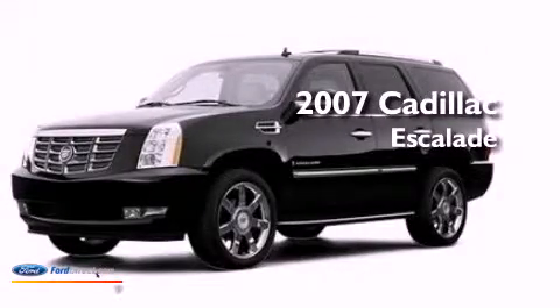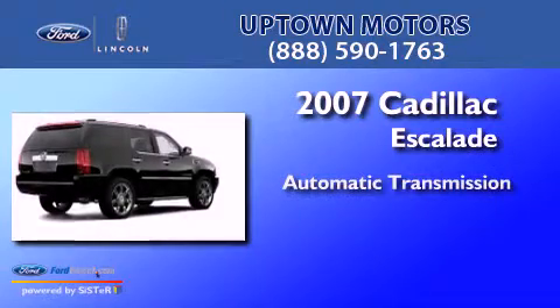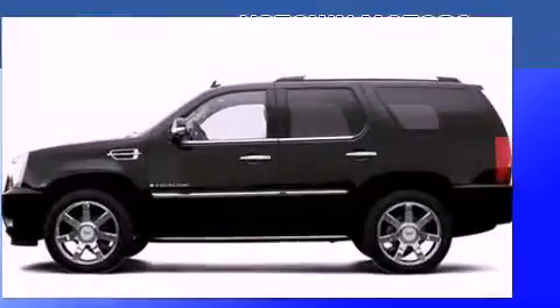This is a 2007 Cadillac Escalade. This SUV has an automatic transmission, a 6.2-liter V8, and all-wheel drive.